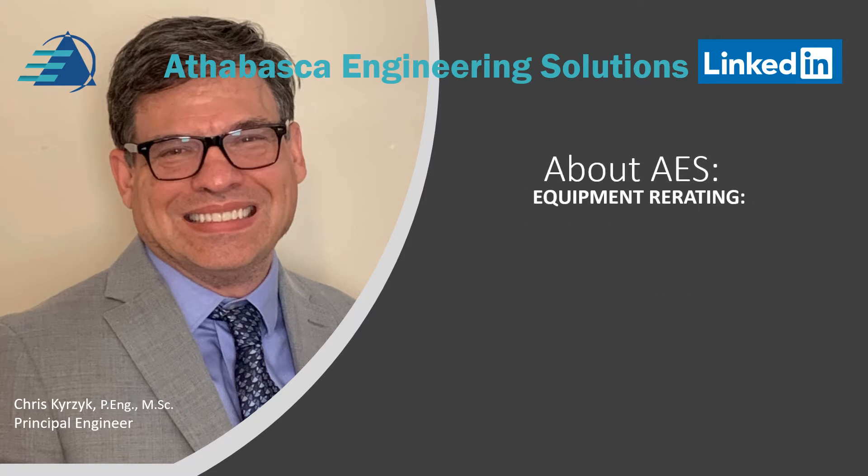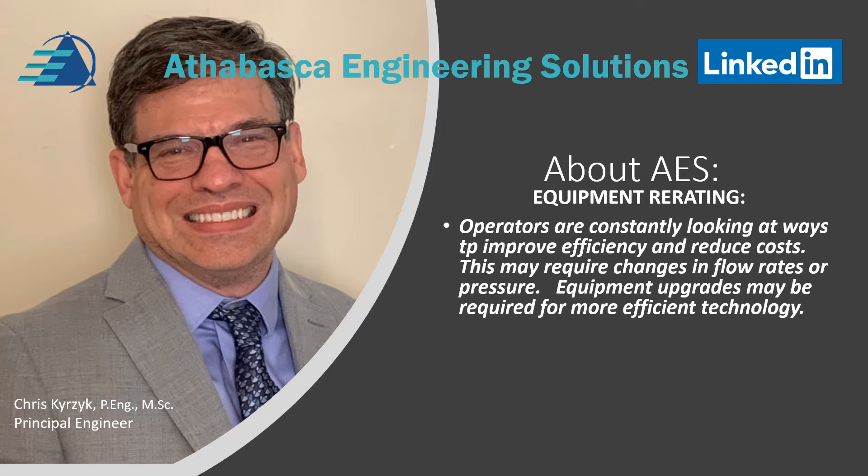Equipment re-rating. Operators are constantly looking for ways to improve efficiency and reduce costs. This may require changes in flow rates, for example, or changes in pressure.